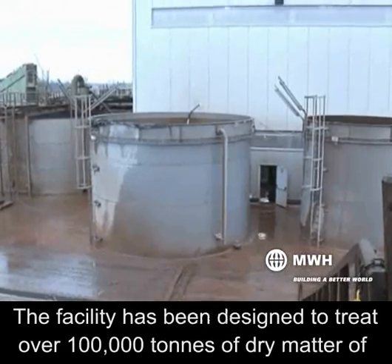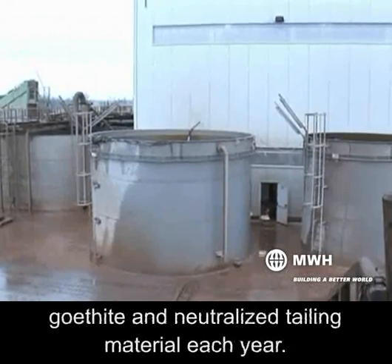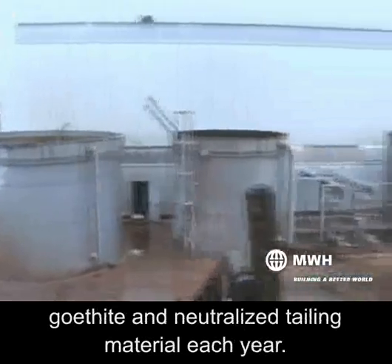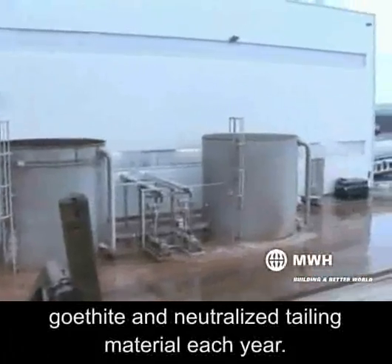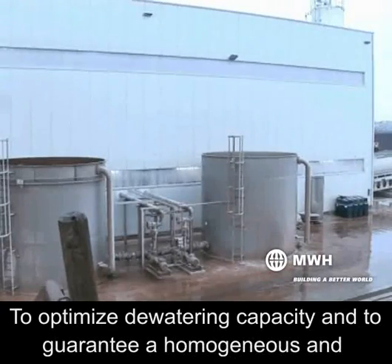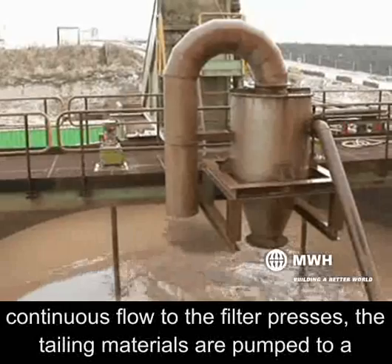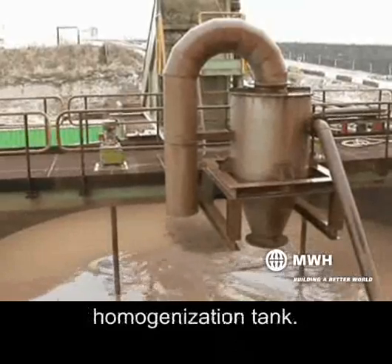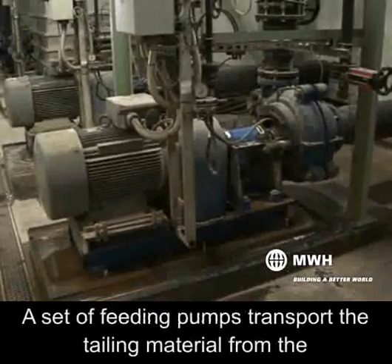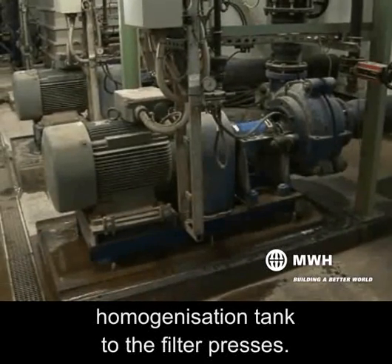The facility has been designed to treat over 100,000 tons of dry matter of go-tight and neutralized tailing material each year. To optimize dewatering capacity and to guarantee a homogeneous and continuous flow to the filter presses, the tailing materials are pumped to a homogenization tank. A set of feeding pumps transport the tailing material from the homogenization tank to the filter presses.